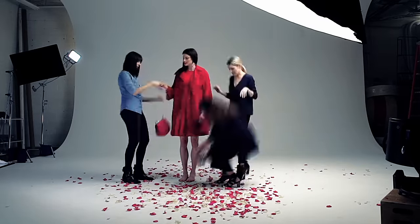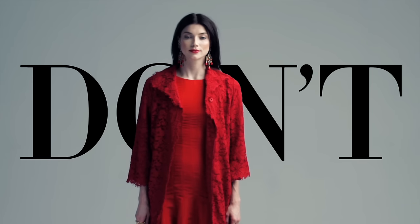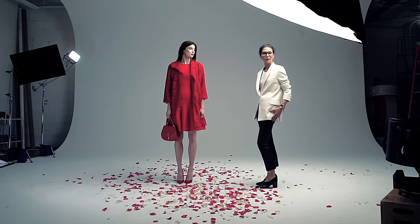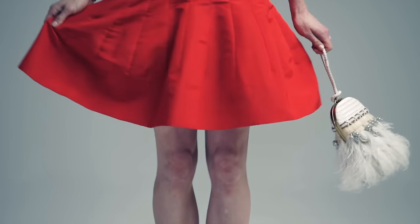So here's my big don't: head to toe red — bad idea. Like Coco said, before you walk out the door, take a look at yourself and take something away. Now that's how you wear red.